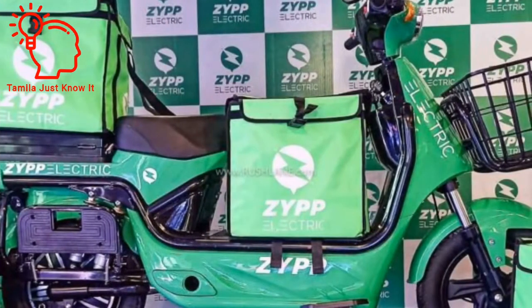This is a heavy-duty bike, designed for heavy-duty use.